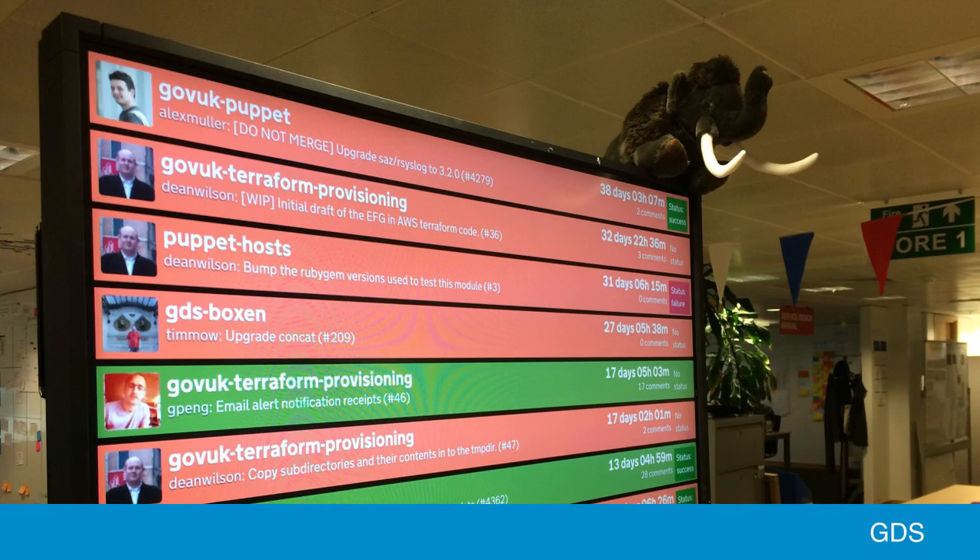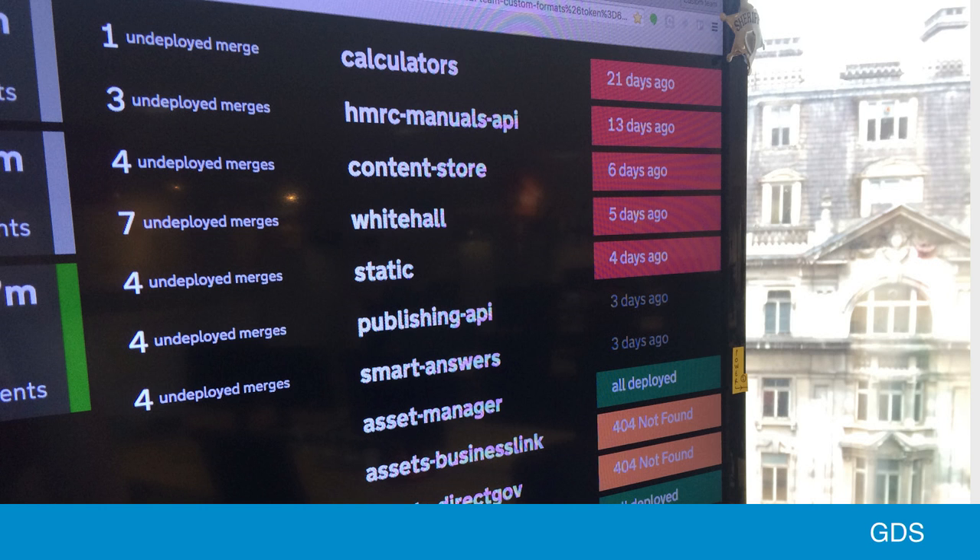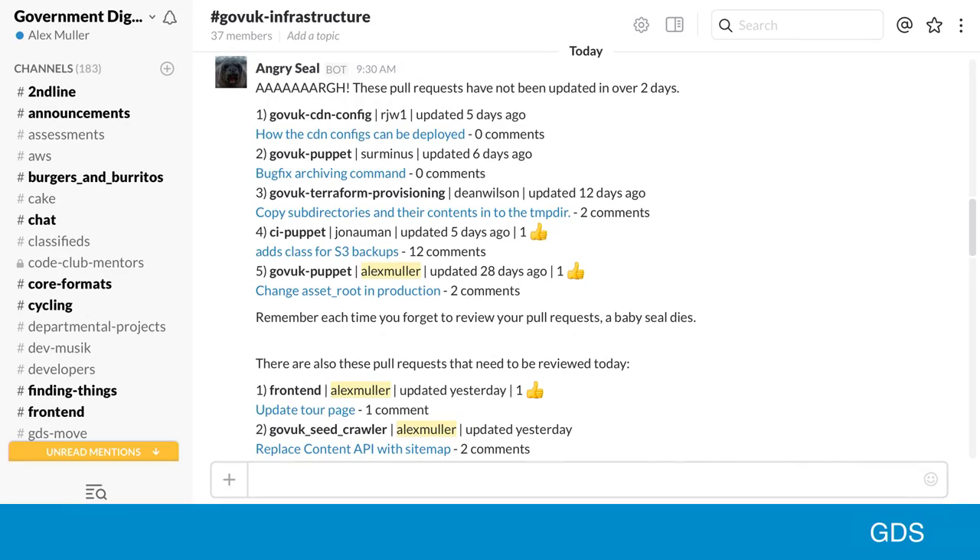That doesn't mean we don't build things on top of GitHub. We make huge use of pull requests for getting our work done, and we've built stuff to enable that. We have a project which shows open pull requests against our repositories — every team has a monitor showing the pull requests they need to review, how long they've been open, and what the state of them is. We also have a project that uses branches pushed to GitHub during our deployment process to show which applications haven't been deployed recently to production. And a project which jumps into our Slack channels and reminds our teams which things need to be deployed.